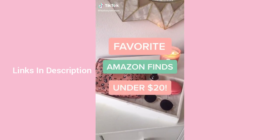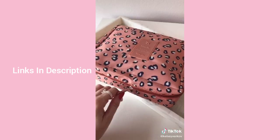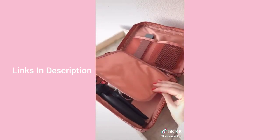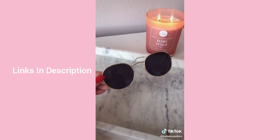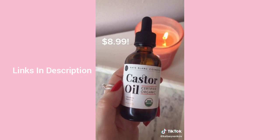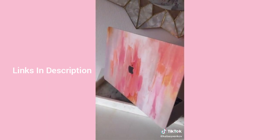Favorite Amazon finds under $20: this cute leopard travel pouch for only $10 — I use it for tech accessories and camera chargers. I love buying trendy sunglasses on Amazon for a lot less. Instead of expensive lash serums, try castor oil — it's made my lashes so long. And this pink watercolor laptop cover keeps it protected for only $20.